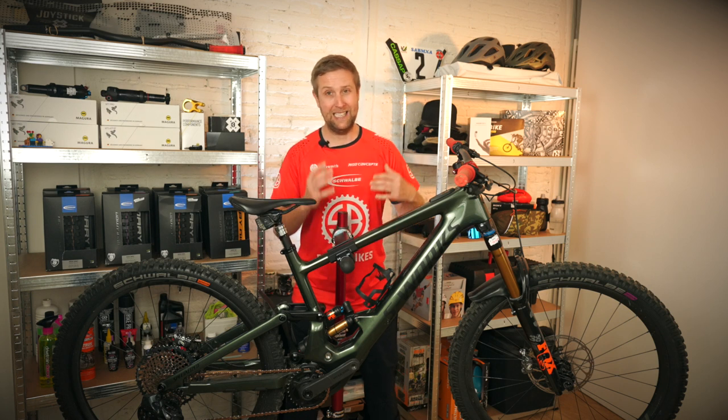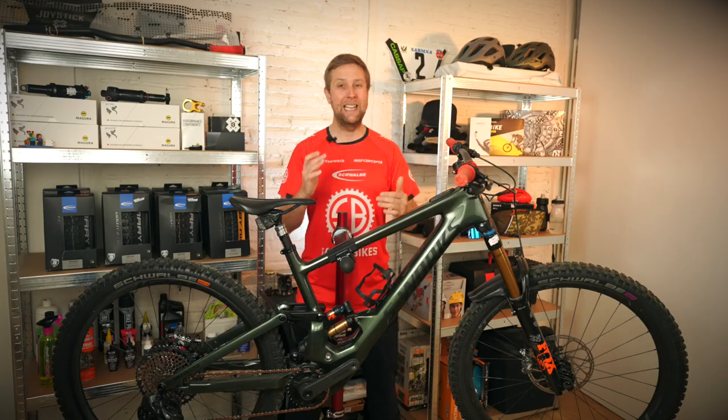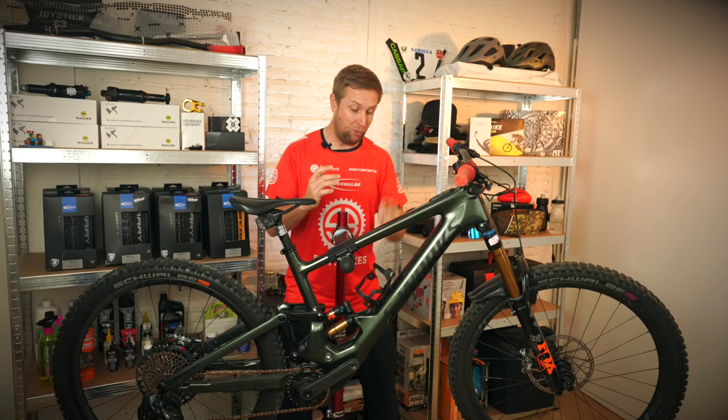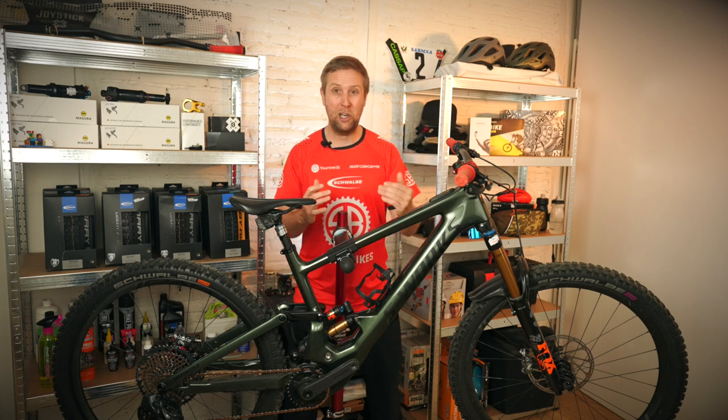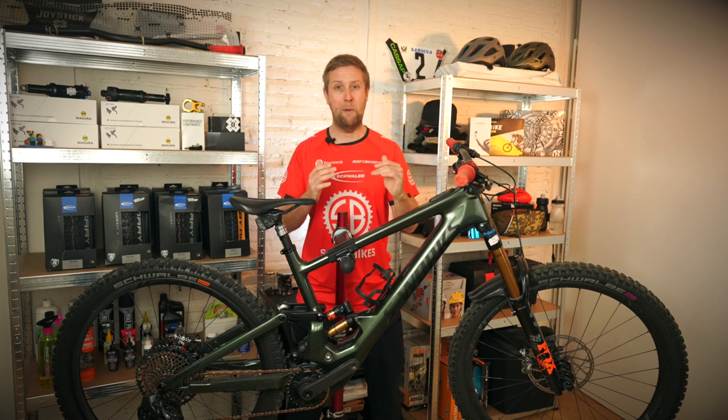You put in more effort yourself because it has less power. I did a range test on the Levo SL and got 56 kilometers and around 1,000 meters of vertical climbing out of the internal 320-watt battery. A similar test on the Levo Gen 3 with a 700-watt battery and a 19 newton meter motor gave me 1,500 meters of vertical climbing and around 80 kilometers. So with the range extender on the Kenevo SL and working a bit harder, you should be getting similar ranges to a Gen 3 with a 700-watt battery.